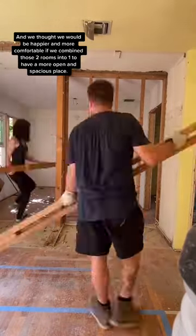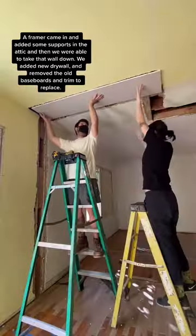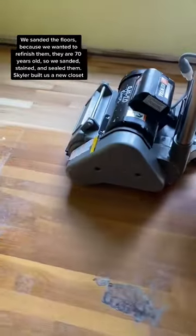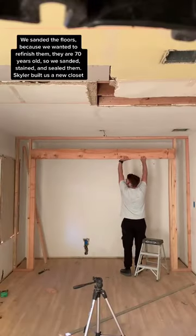To have a more open and spacious place, a framer came in and added some supports in the attic so we were able to take that wall down. We added new drywall, removed the baseboards and the old trim to replace. We sanded the floors because we wanted to refinish them — they were 70 years old — so we sanded, stained, and sealed them.